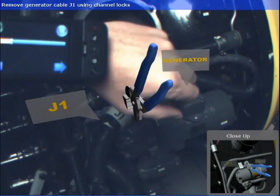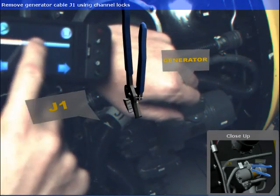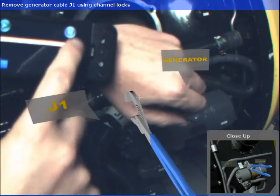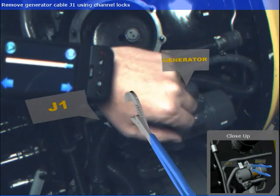Mechanics interact with our prototype using an Android SDK-based wrist-worn controller. This controller features forward and back buttons to navigate task sequences, as well as widgets to control animated tool sequences.